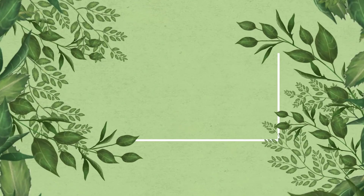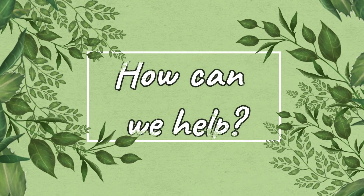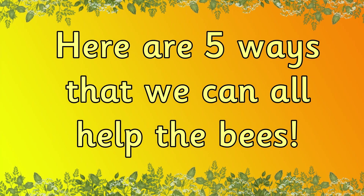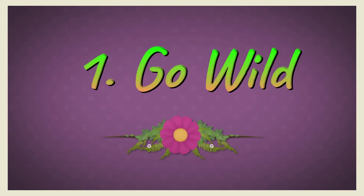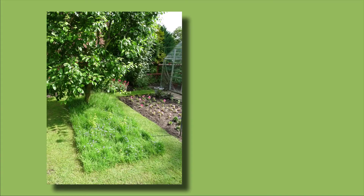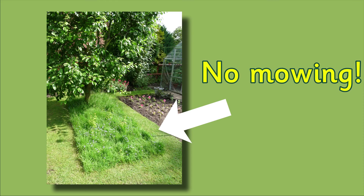We can all do our bit to help bees, but how exactly can we help? Here are five ways that we can all help the bees. One: we can go wild. If you have a lawn at your house, let part of it grow without mowing. Bees love flowering weeds and grasses.